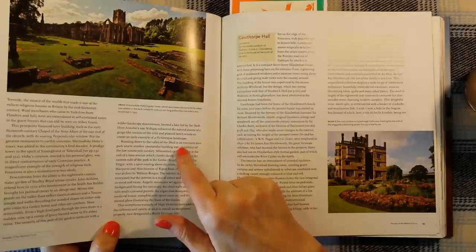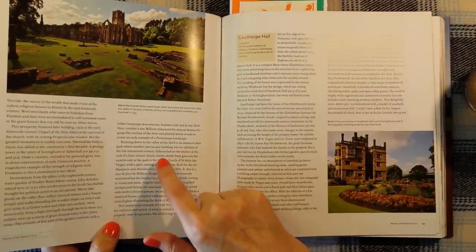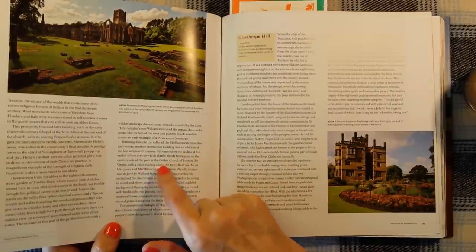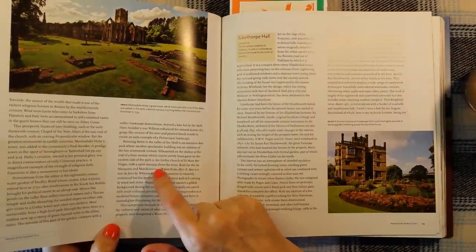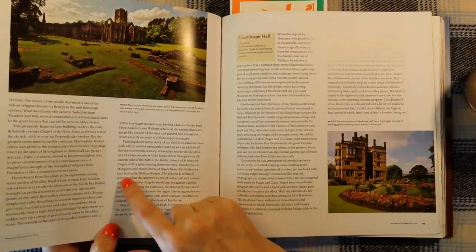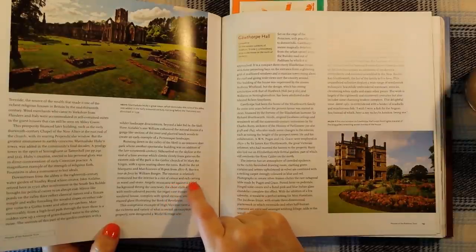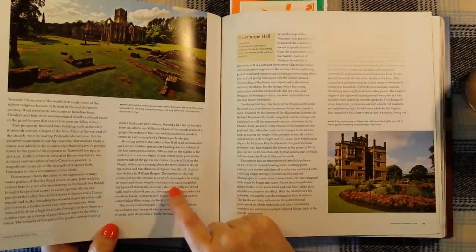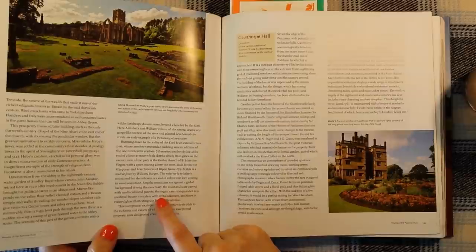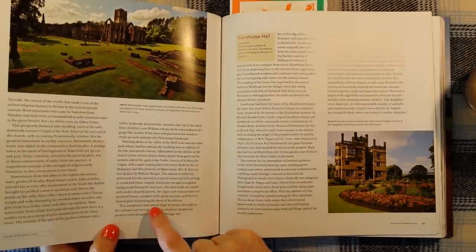Running down to the valley is an extensive deer park, where another spectacular building was an addition of the late 19th century. Silhouetted on the skyline at the end of a lime avenue is the Gothic Church of St Mary the Virgin — with a spire soaring above the trees, built for the first Marquess and Marchioness of Ripon from 1871 to 78, this is a tour de force by William Burgess. The exterior is relatively restrained but the interior is a riot of colour and rich carving in wood and stone. Angelic musicians set against a gilded background throng the sanctuary, the choir stalls are carved with multicoloured parrots, the organ case masquerades as a medieval house complete with spiral staircase, and there is stained glass illustrating the Book of Revelation.